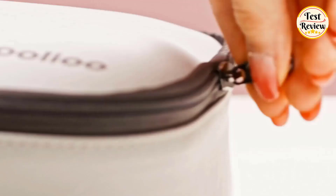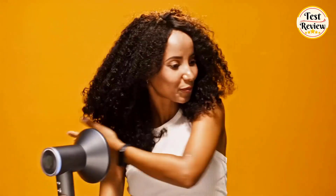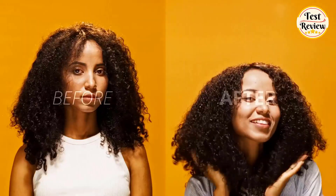Hi friends, welcome to our channel. Are you really looking for the perfect hair dryer? Then this is the right video for you. Today I will go through the top 5 best hair dryers. By the end of the video you will know exactly what is the perfect hair dryer for you. Without further ado, let's dive into it.